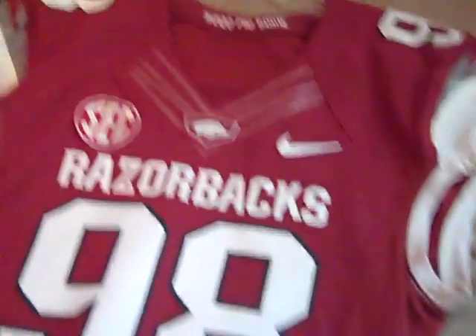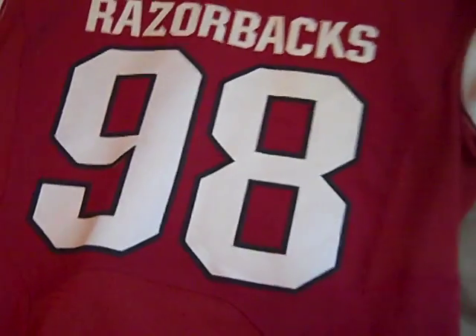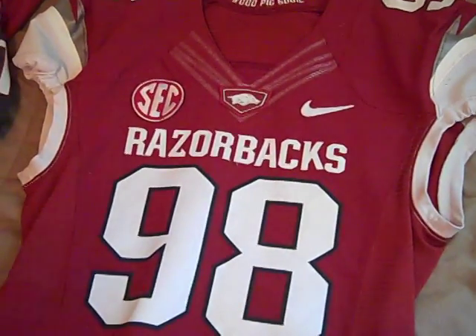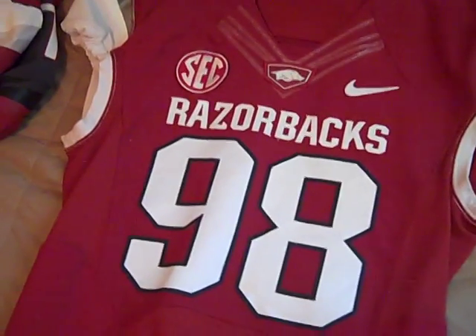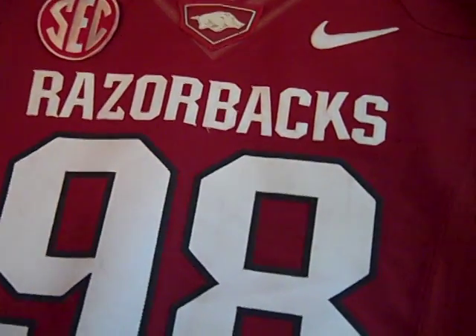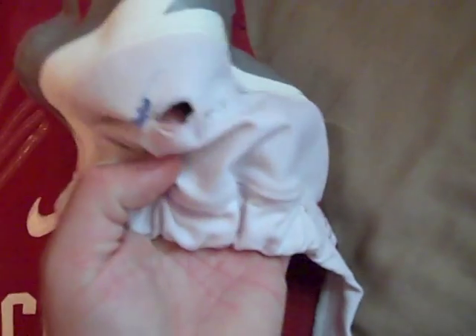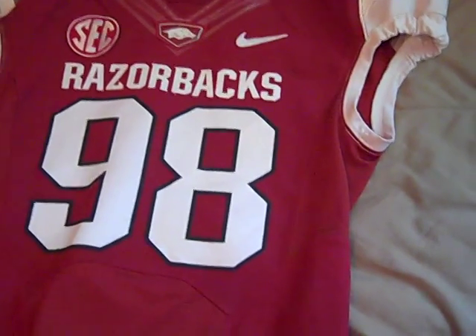Moving on to our last one — we've got our cardinal red, number 98. Number 98 for a long time was Robert Thomas, but he got injured about halfway through the season and other players started wearing his jersey to honor him because he was a senior and wasn't able to finish his career. I think this might have been used in the LSU game — not 100% positive, but it does have game marks on it. I believe who wore this was Jarrett Lake during the LSU game — pretty certain on that.